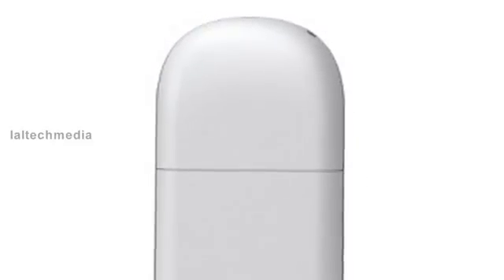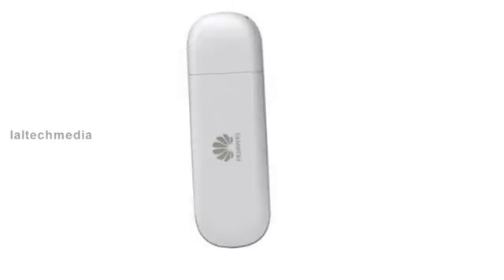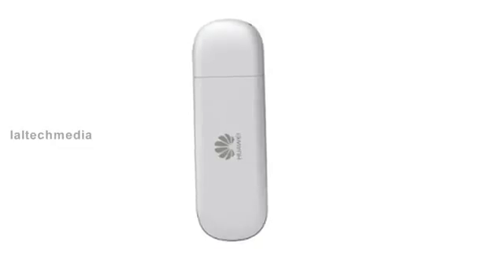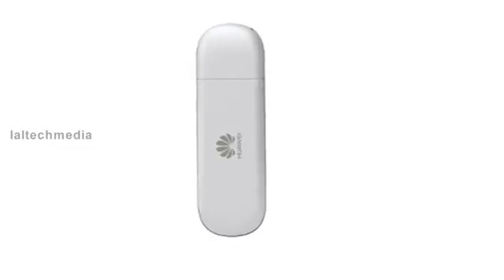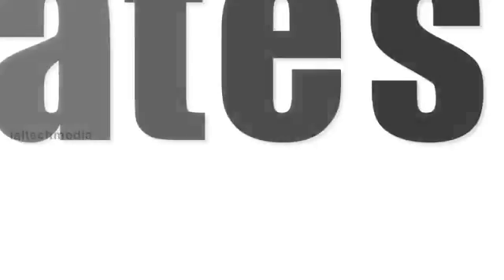The micro SD card slot supports up to 32 gigabytes. It uses 3i technology for better signals and speed, and includes a data plan recommendation engine to find the best data plan for your needs. Compatible with Windows 8, Windows 7, Vista, XP, Mac, and Linux.